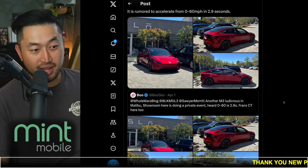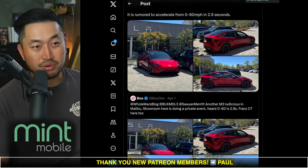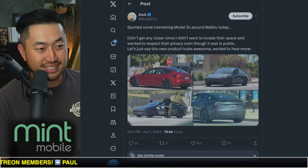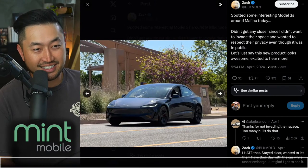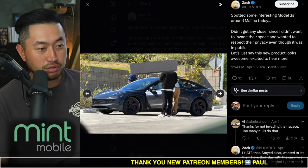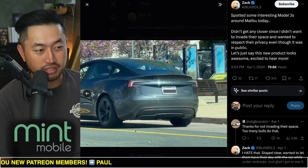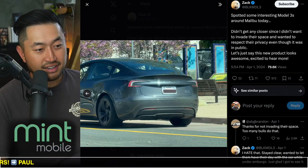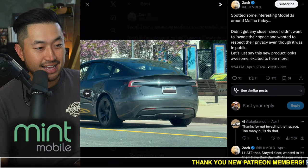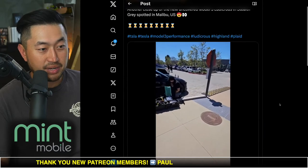People in the Malibu area were hopefully not in the way of this unveil event, but there were certainly a lot of spottings of the Model 3 Ludicrous. Shout out to Black Model 3 Zach for getting more great photos from what seems like day two of the Model 3 event. We can see red calipers, the warp wheels with inserts, and a great shot of the rear diffuser — a floating one that sits underneath the rear. Pretty excited to see what's happening with this Model 3 Ludicrous.